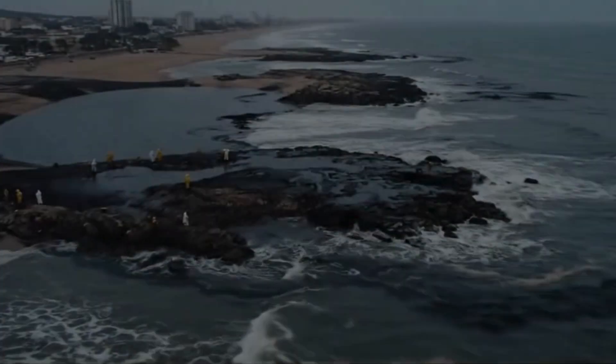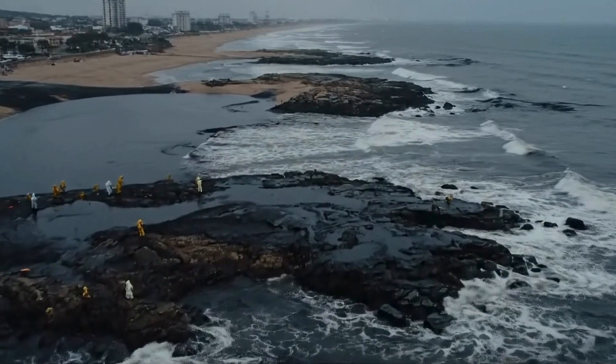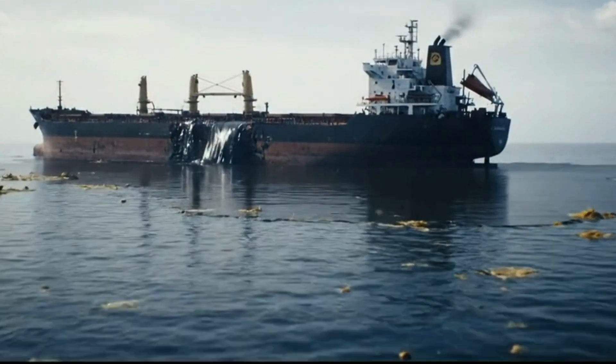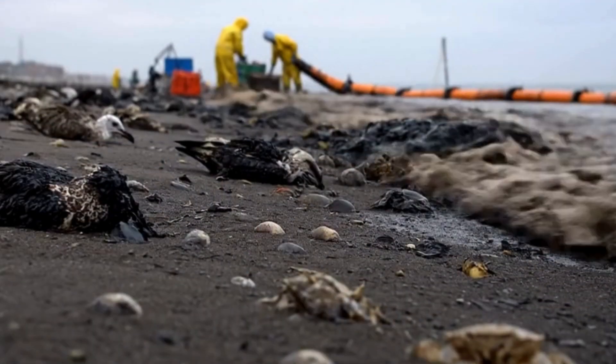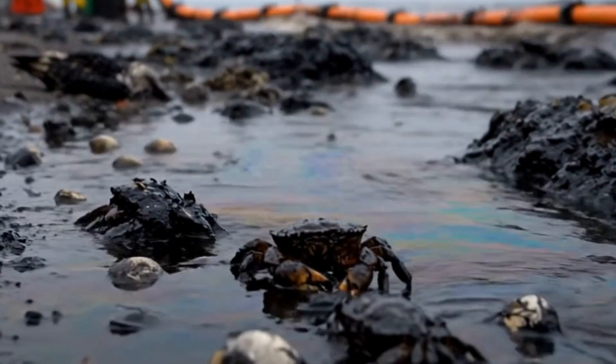In 2002, the Prestige oil spill off the coast of Spain released over 60,000 tons of oil. More than 1,000 kilometers of coastline were polluted. Oil spreads fast and sticks to everything. Even after surface cleanup, much of it sinks or dissolves below.